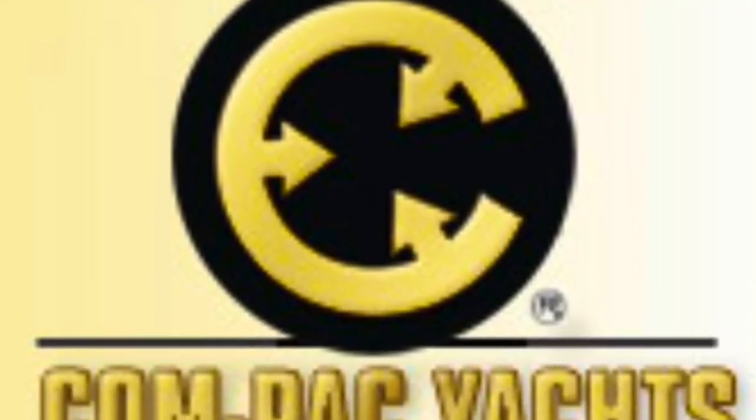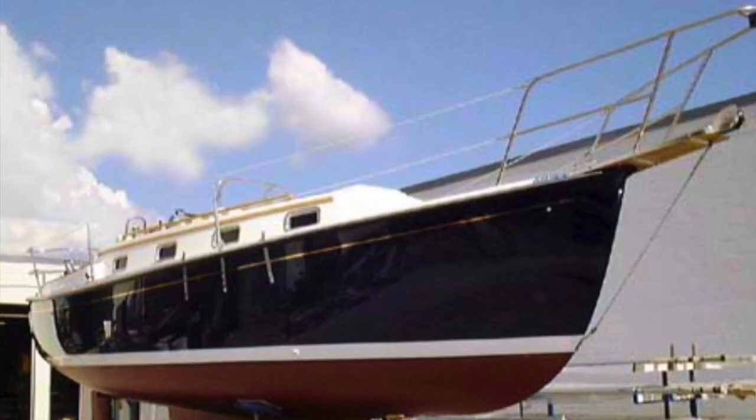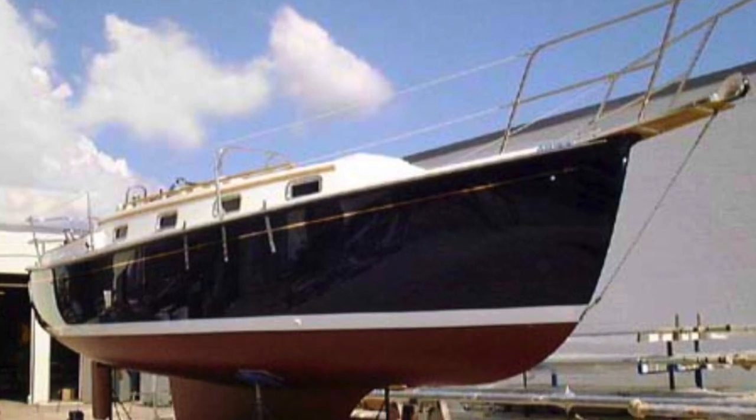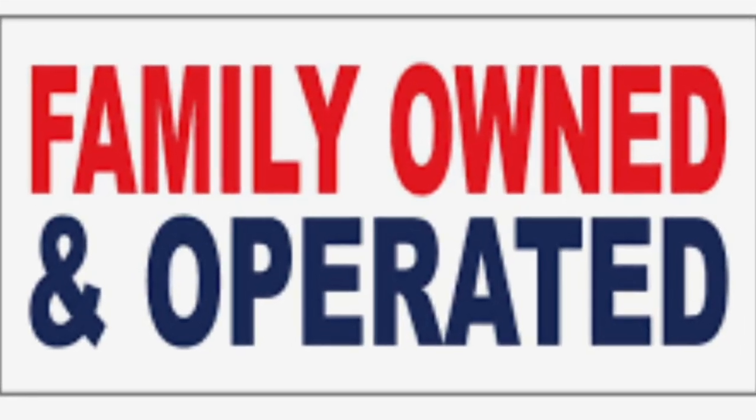The Compaq Yacht line of sailboats have ranged from 14 foot to 35 foot over the years and have been built in Clearwater, Florida by the Hutchins Company. They have been building high quality sailboats under this same family management for longer than anyone, I believe.